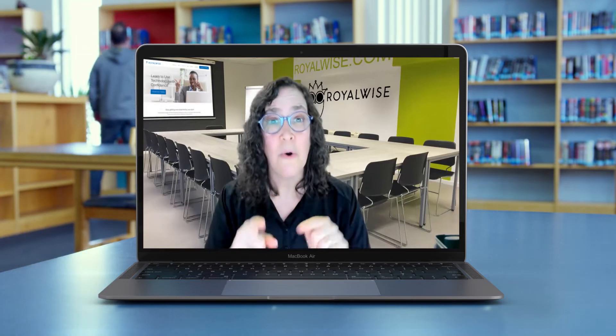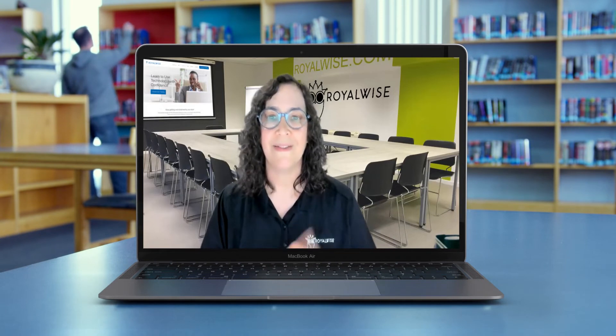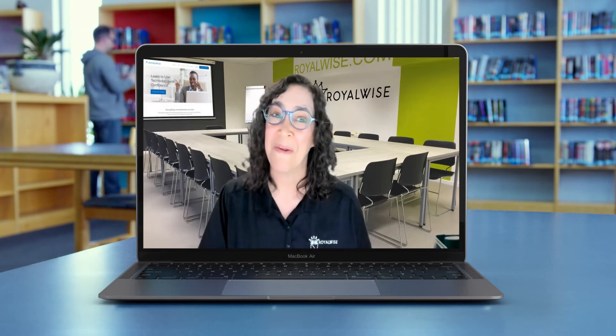In those meetings, I'll teach you some additional tips and tricks, answer all your questions, and give you guidance on what to do for homework the following week.